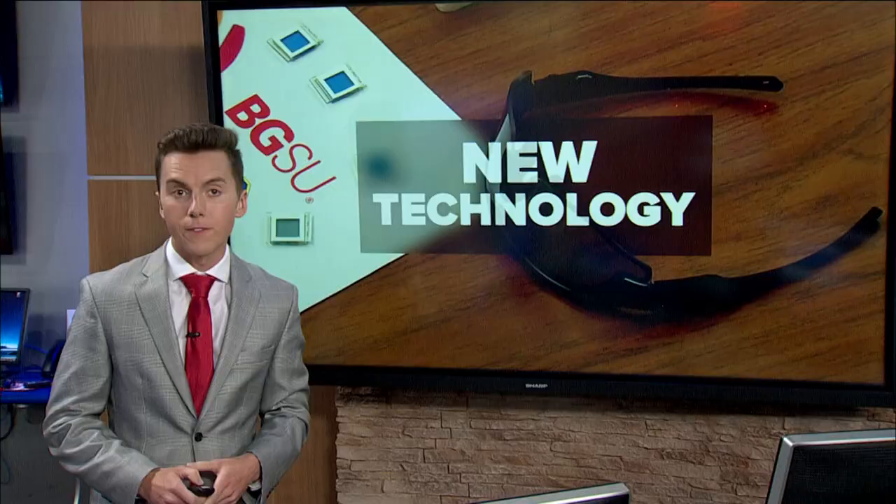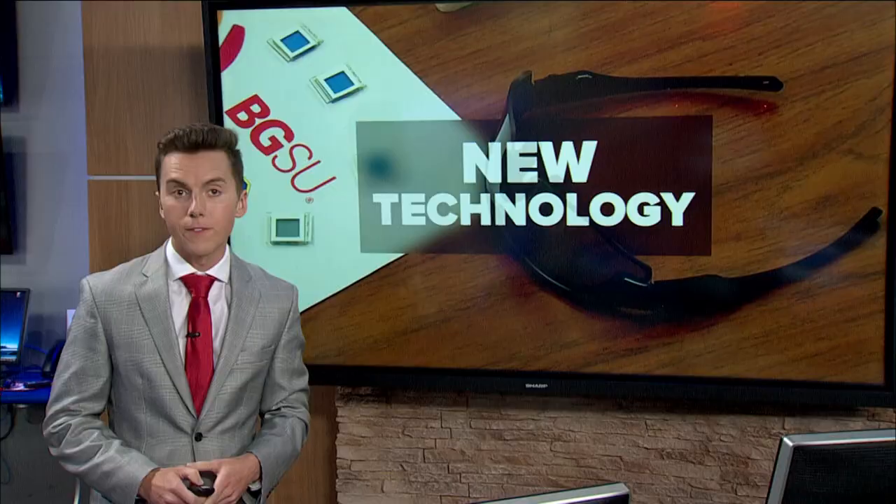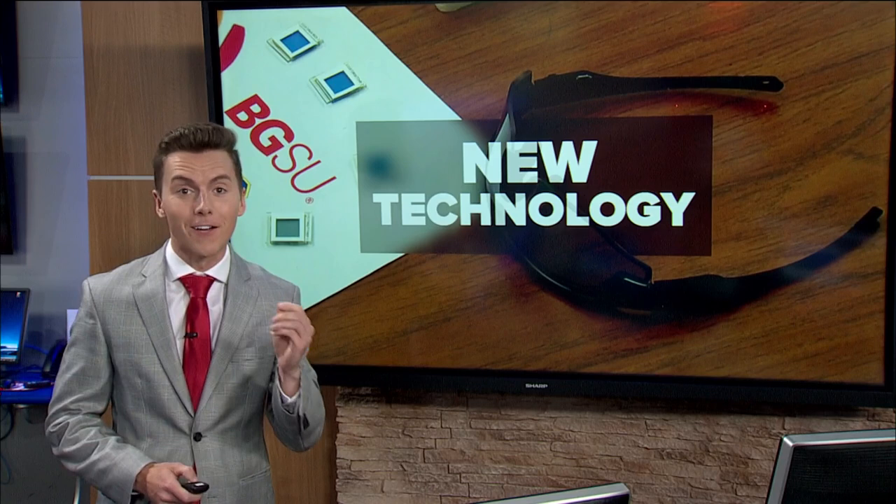Chase Bachman has been following this story. He joins us now live in the studio. How does it work? Well, Jeff, these glasses look like tactical lenses and they do have some military applications, but these lenses could be the future of eyeglass technology because all it takes is the click of a button. That's all thanks to some BGSU Falcons.